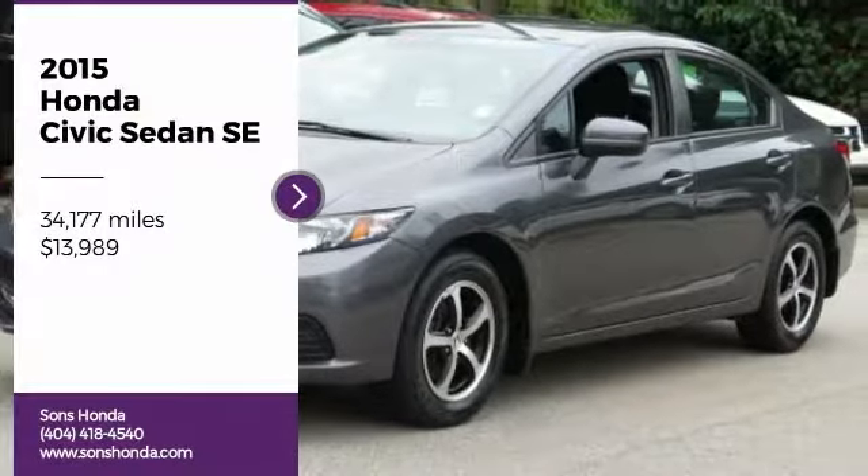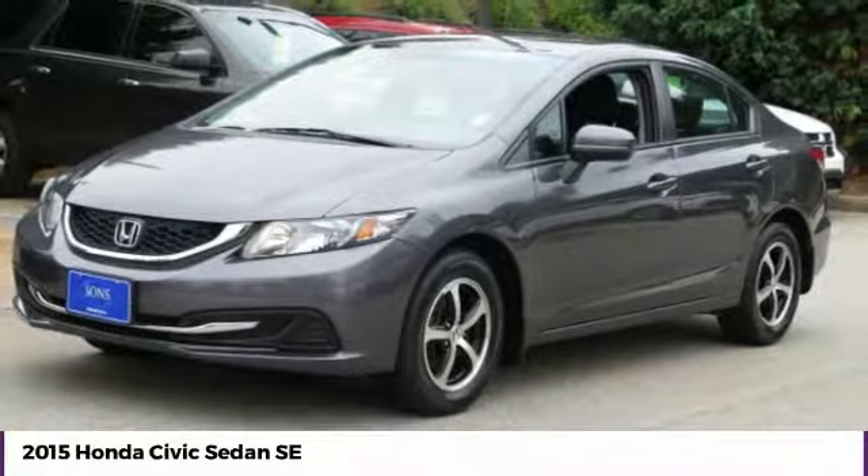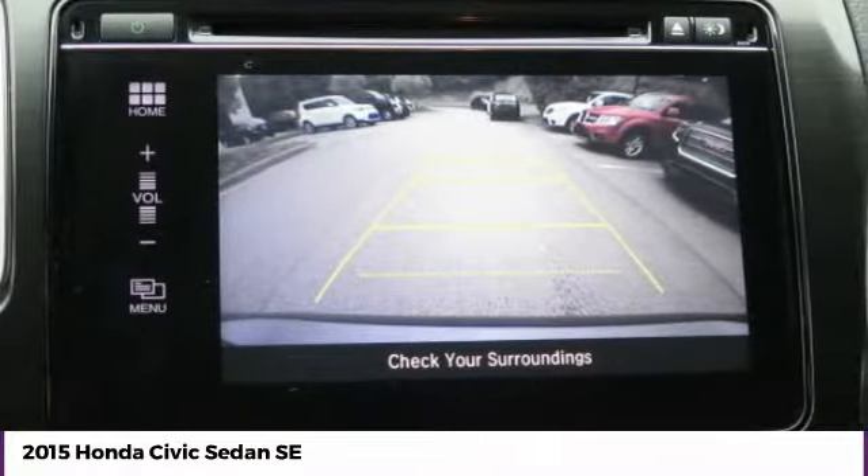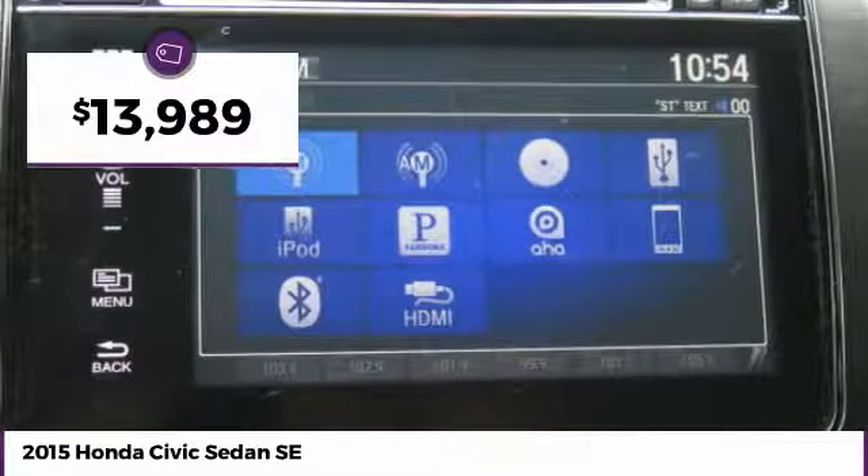You are going to love the 2015 Honda Civic. Practical, with awesome gas mileage and incredibly reliable, it is priced below $15,000.